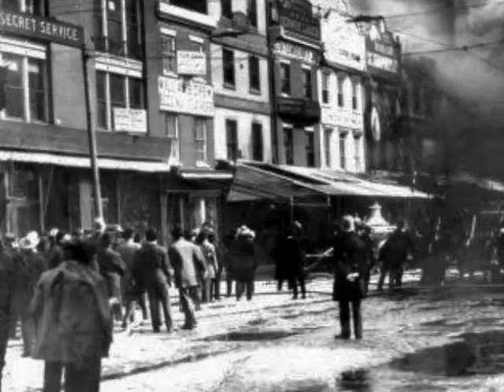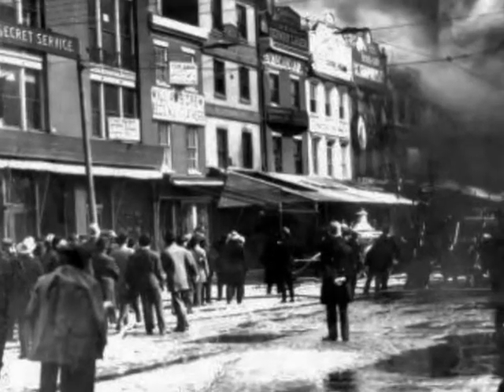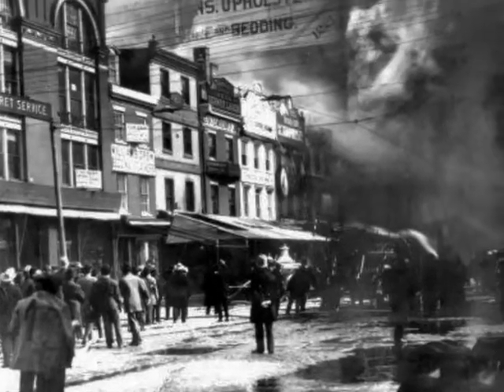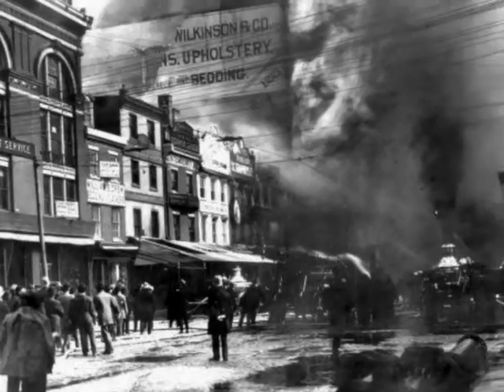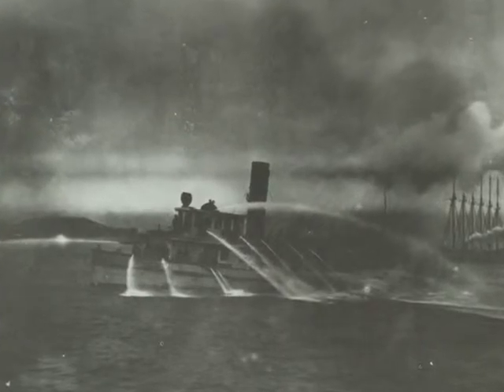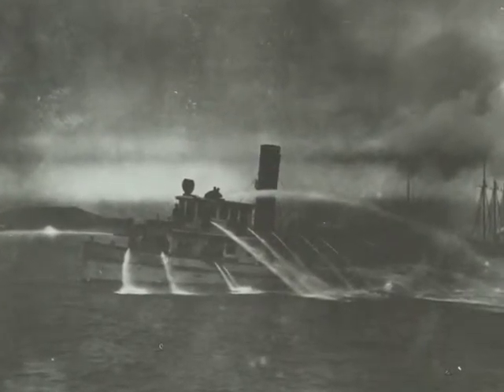Chief Baxter and the fire department made an appeal to the city for a new boat. Unfortunately, the evolving hazards of high-rise buildings in Philadelphia demanded the full attention of the fire department and the appeal went largely unnoticed. The Edwin S. Stewart and the three police tugboats remained in service for decades, maintaining a barely adequate level of fire protection for the waterfront.